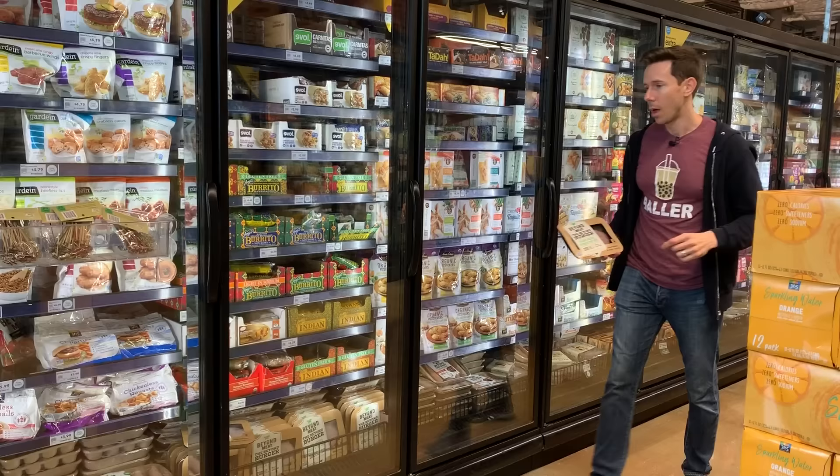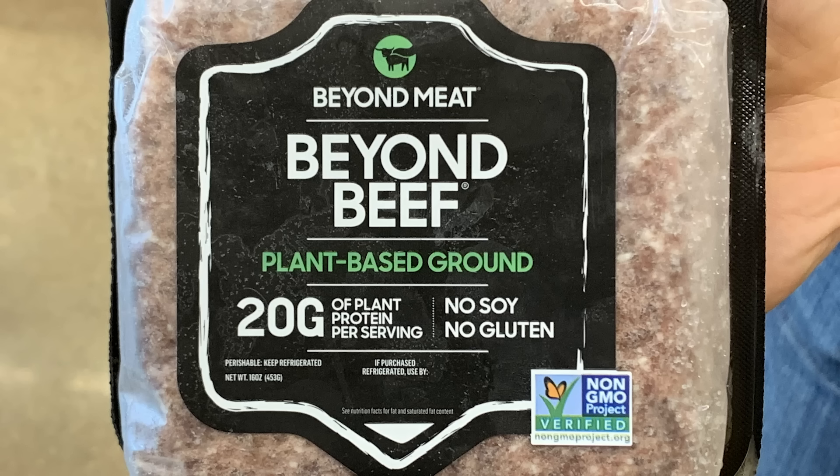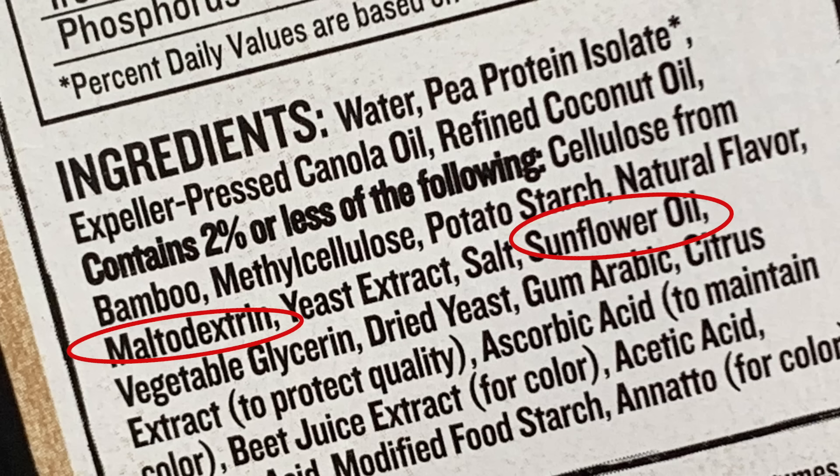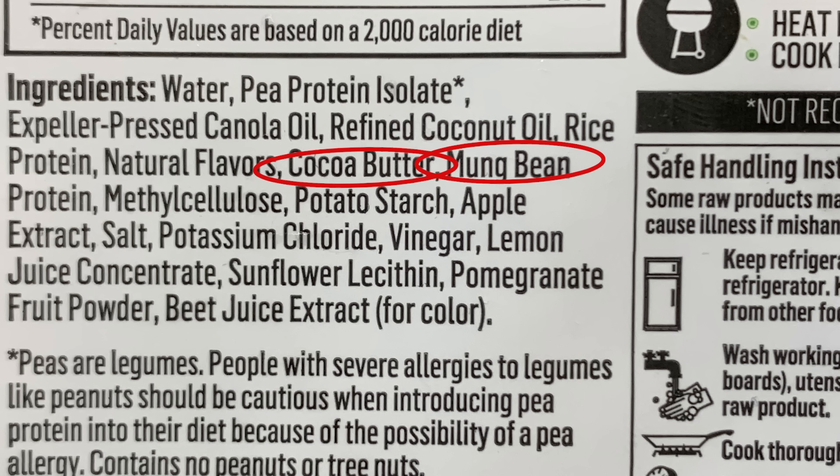We all know about the Beyond Burger, but something you might not know about is the one-pound Beyond Beef pack. This is better because number one it's cheaper — $10 a pound versus $12 a pound for the patties. And the ingredients are cleaner — this is version 2.0. They got rid of suspect ingredients like sunflower oil and maltodextrin, and added good ingredients like mung bean protein. They also put cocoa butter in here to up the beefy factor — in the actual patty it looks like marbled fat. Super cool.